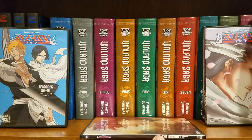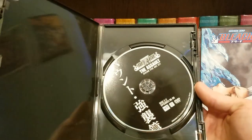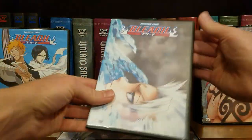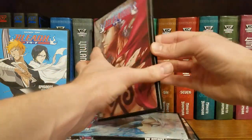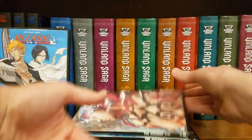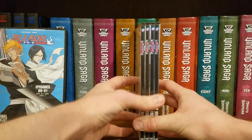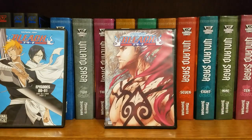Season Five box set: one, two, three, and volume four. So this is all of Season Five — just different packaging, which I don't really mind. Owning shows on physical media at all is usually what's most important to me — the packaging looking nice is kind of secondary.